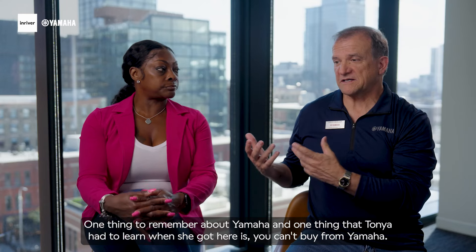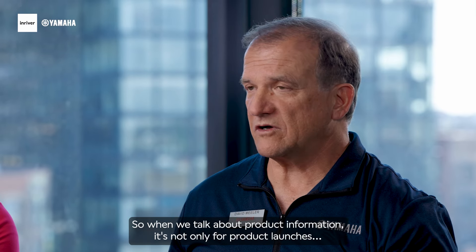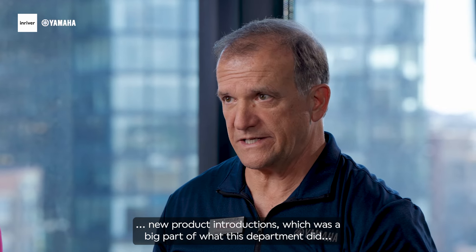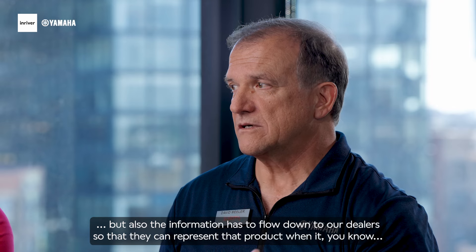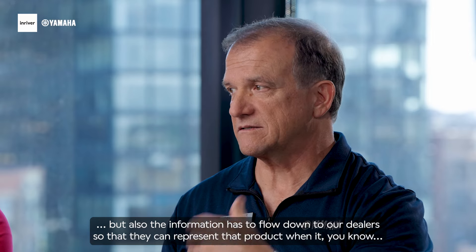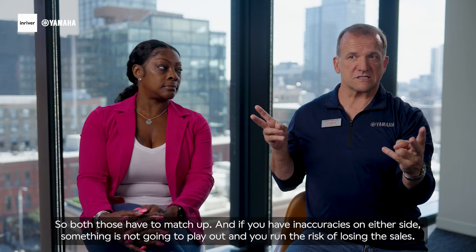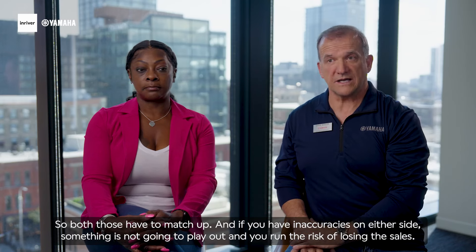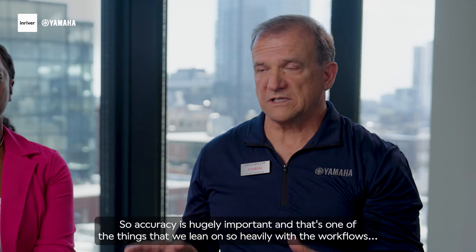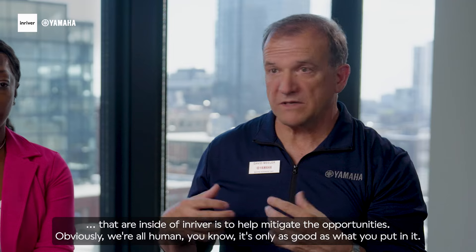One thing to remember about Yamaha is you can't buy directly from us — everything we do is through dealers. So when we talk about product information, it's not only for product launches and new product introductions, but the information also has to flow down to our dealers so they can represent that product when the customer ultimately walks in the door to purchase it. Both those have to match up. If you have inaccuracies on either side, something's not going to play out and you run the risk of losing the sale. Accuracy is hugely important, and that's what we lean on so heavily with the workflows inside InRiver — to help mitigate those opportunities.